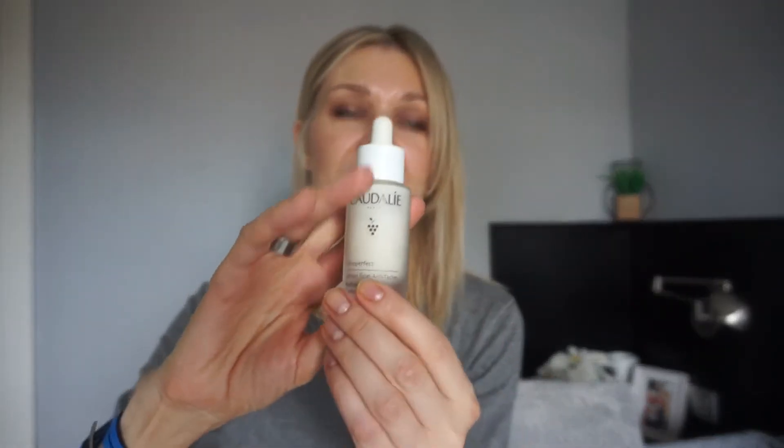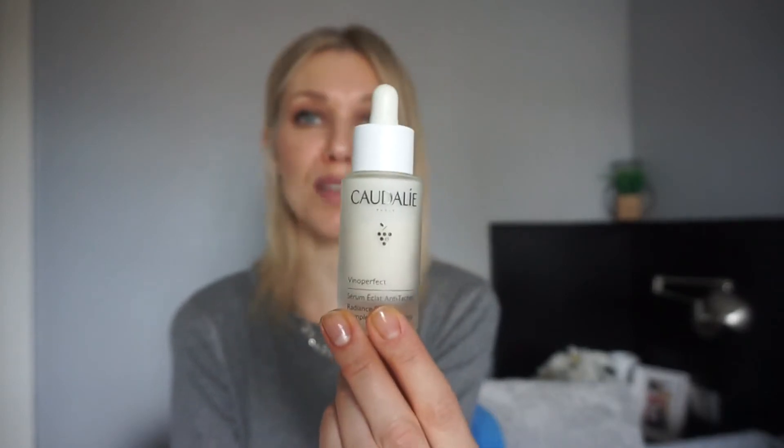My all-rounder serum is the Vinoperfe Radiant Serum by Caudalie. It's basically my number one serum and I've used it for years. I especially use it in summer and post-summer because it brightens your skin and helps with sunspots — it actually helps prevent sunspots. It's also anti-aging and has a great natural amount of vitamin C. My skin feels so hydrated; it's my favorite serum, nothing more to say.